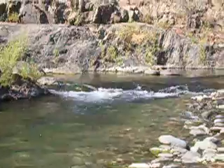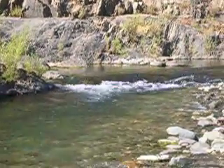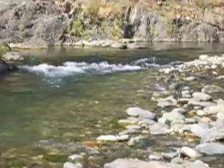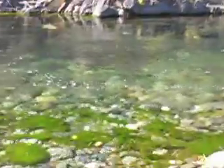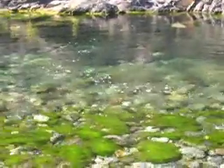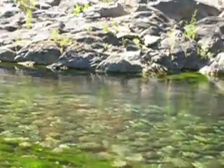Good afternoon. It's about 2:45 in the afternoon on Wednesday the 29th of September. I'm here on the North Fork of the American River. You can see the water is running cool and clear, nice and steady in this deep area here.